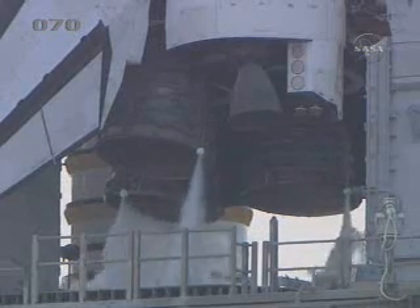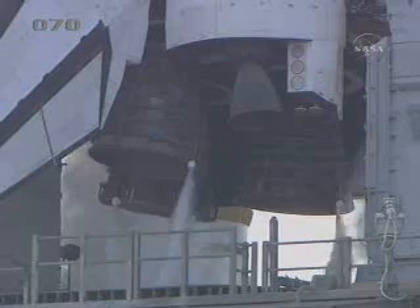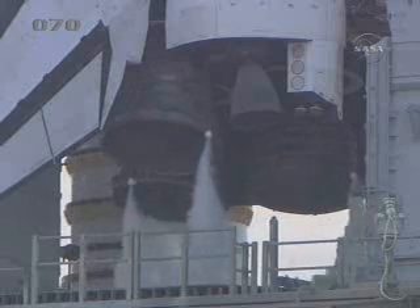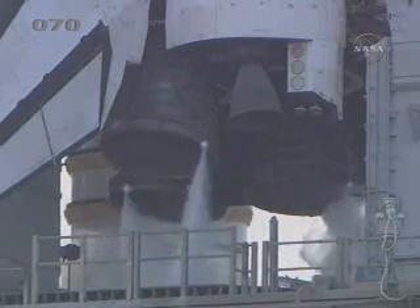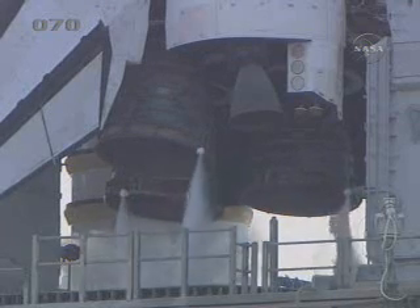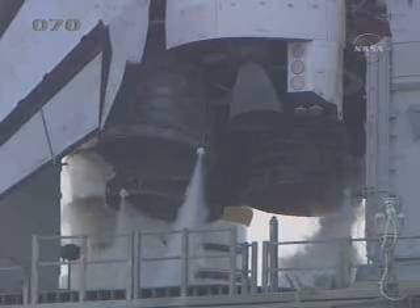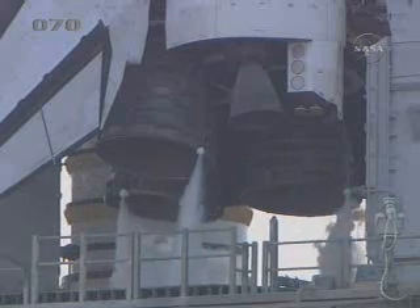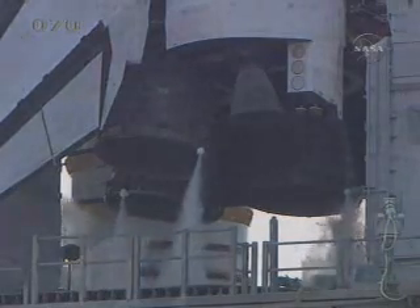T-minus 3 minutes, 30 seconds. Verifying the main engines are in the start position, T-minus 3 minutes and counting. Starting the LO2 ET tank pressurization and preparing to retract the gaseous oxygen vent arm, or the GOX beanie cap.